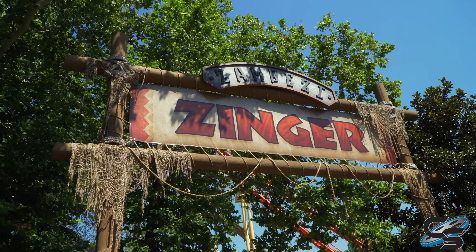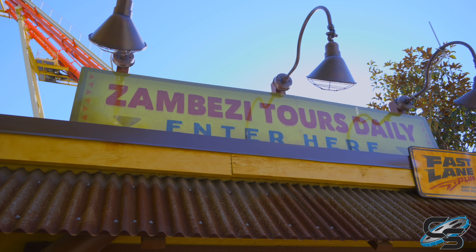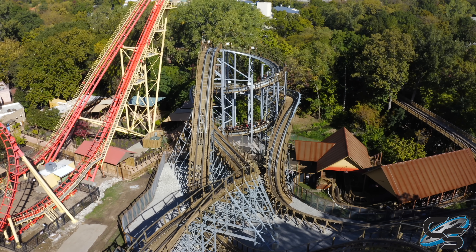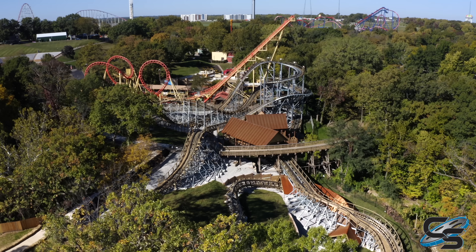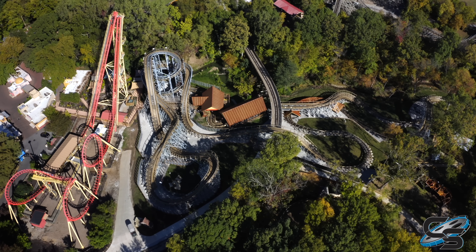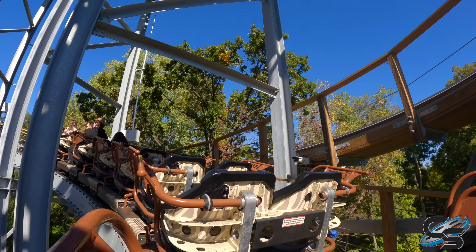Starting with first impressions: I'd been following along with the progress of this attraction since its announcement, through construction and opening, and walking up to it for the first time — even knowing all about it — I was surprised how small it looks in person. Zambezi Zinger is located directly next to Worlds of Fun's Boomerang, so you have both lift hills right next to each other, and Zambezi is considerably smaller. It's pretty much just that spiral lift hill and drop that most guests can see.